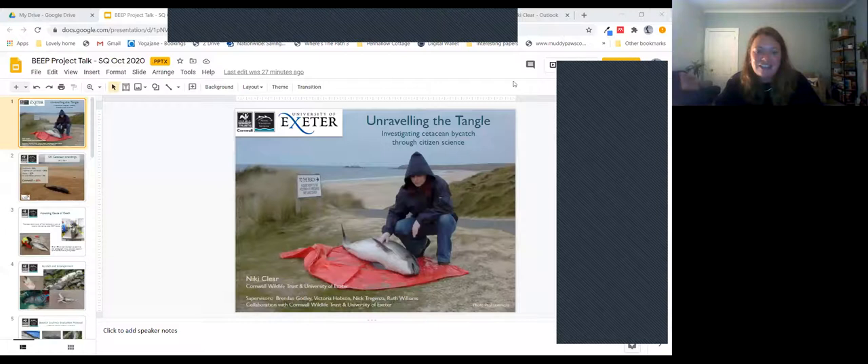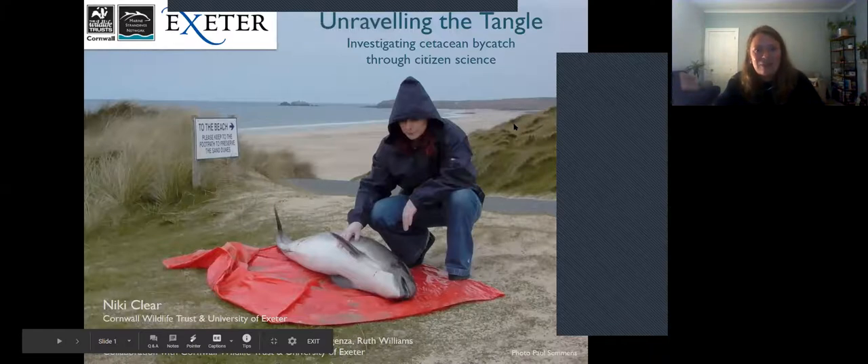Thank you, Ruth — that was really interesting. It's really great to see that solutions are being thought of and being pushed out there. Don't forget everyone, you can use the chat icon to ask questions — they'll go to Becky who'll read them out at the end. Up next we have Nikki, who is the IRCIS Data and GIS Officer for marine data and is currently studying her Masters of Research in Biosciences, looking at the BEEP protocol she's about to tell us all about.